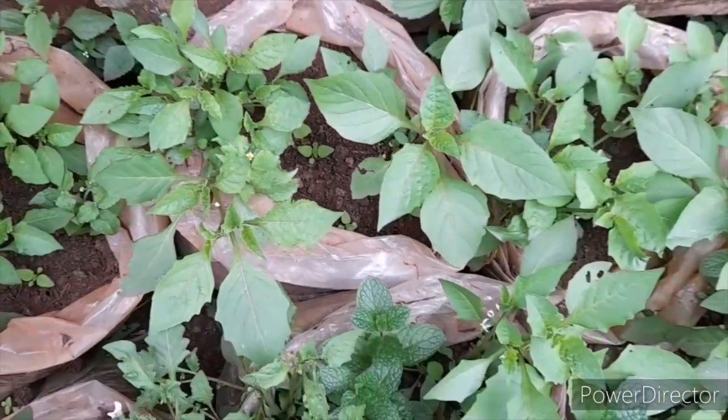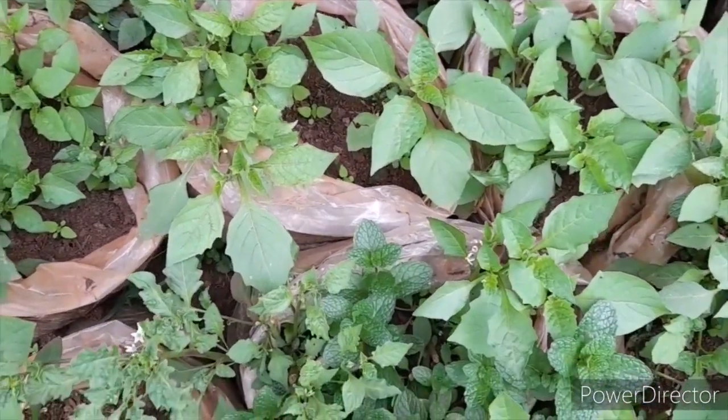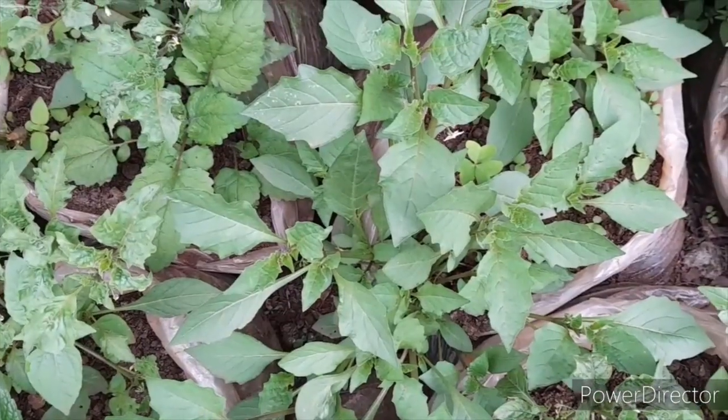Obviously the crops cannot have the same output in the cold season as they do during the warm season, so you have to continually protect them. Have you protected your crops, or are you waiting for fungal infections to affect you and then have nothing to take to market? I'm going to give you a quick peek at how my plants are looking.